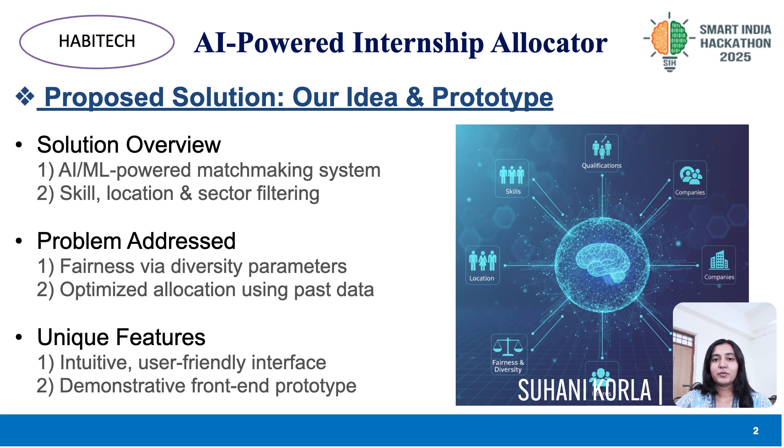Our idea combines technology and social responsibility. We use AI-ML algorithms to match students to internships based on skills, location, and sector preferences, while also ensuring diversity through fairness parameters. The system filters and ranks applicants taking into account both past allocation data and current requirements. This means students get opportunities that truly align with their capabilities, and organizations receive candidates who fit their needs.